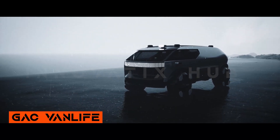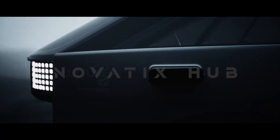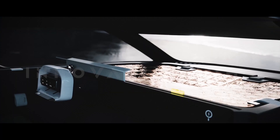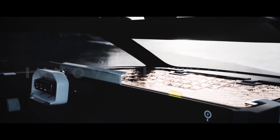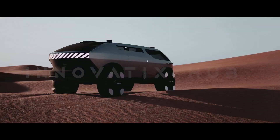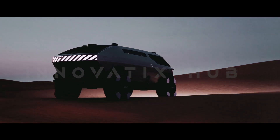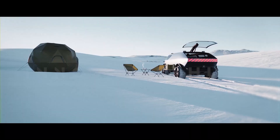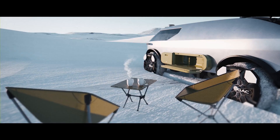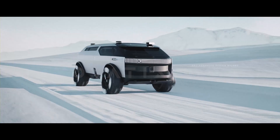Number 7: Jackman Life. A minivan concept that was unveiled by a Chinese auto company — an unexpected concept. It is not just a vehicle; it is a vision of the future where adventure and comfort go hand in hand. It was designed by Janik, a former Jeep designer who also worked with Alpine and Dacia.